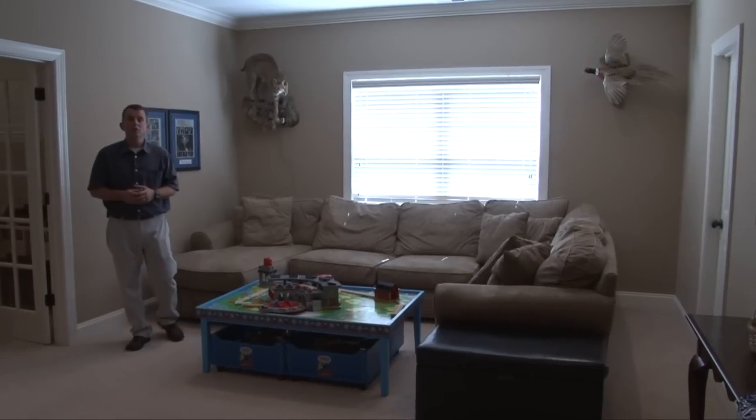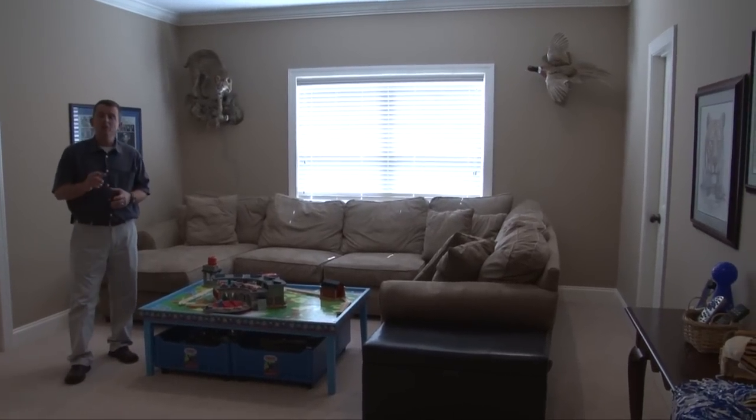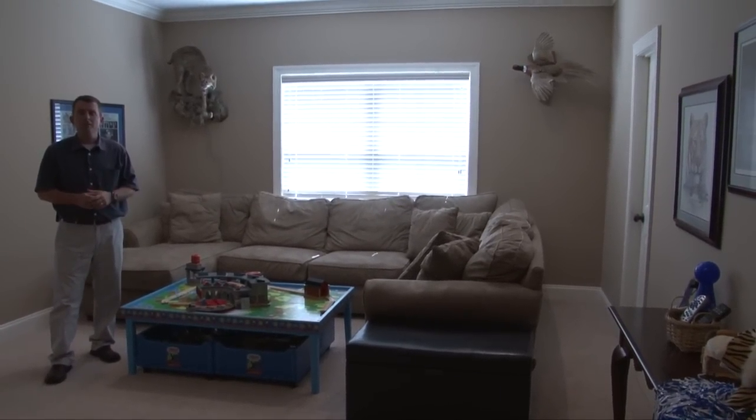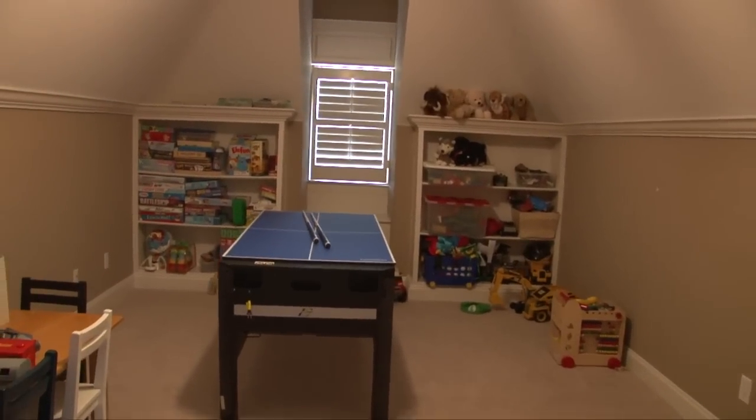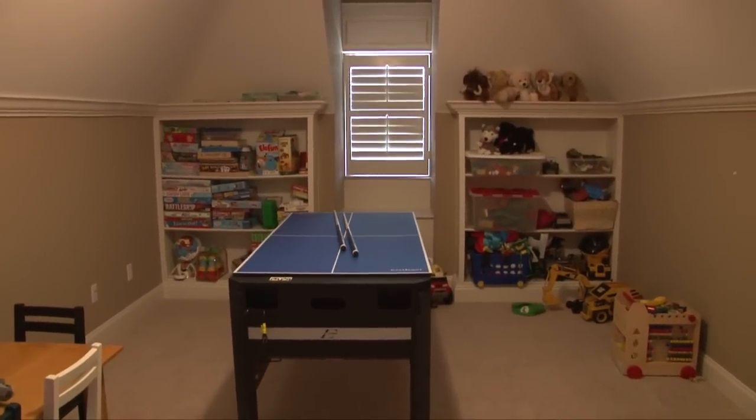The media room is 20 by 14 and could be used as a fifth bedroom, which includes a walk-in closet. Double doors lead you to the playroom with built-in bookshelves and storage bench.